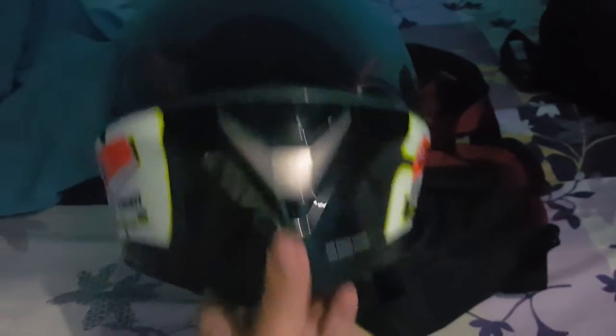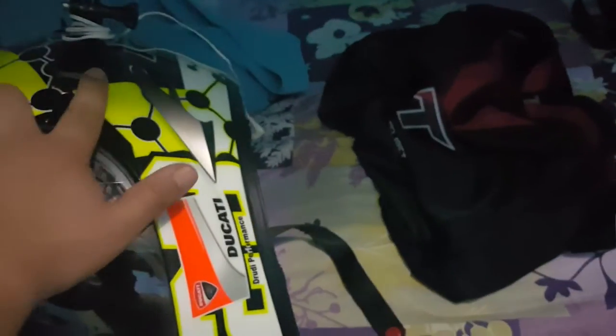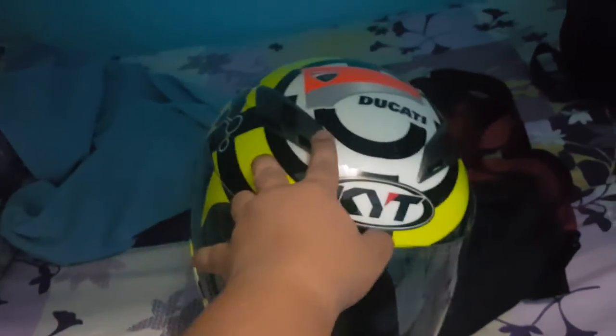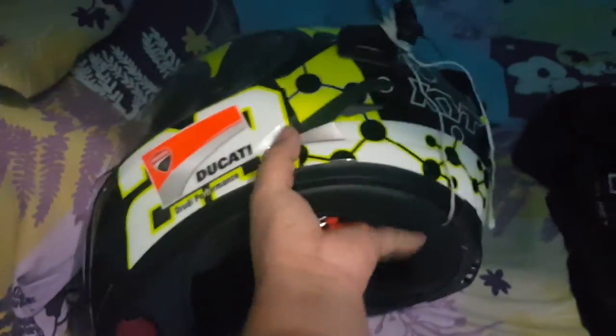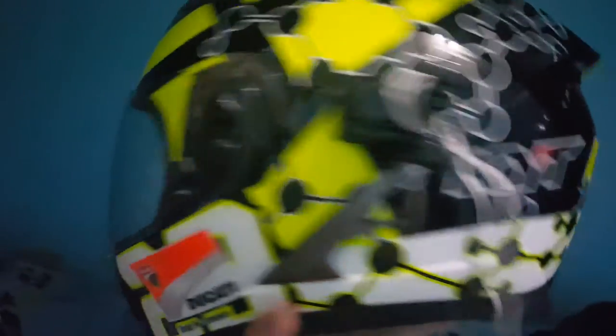It's like an AGV because the back is pointed. When you have it sitting down it can wiggle around - especially with my GoPro on it, it tilts. So be careful when handling this because it's pointed for aerodynamics. When you're riding, it sits properly.